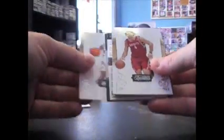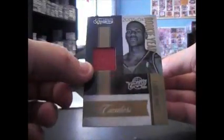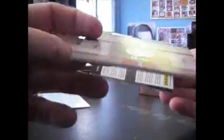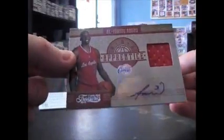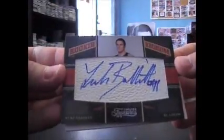This one has a lot of hits in it. Let's see — a redemption. Kevin Martin, Luis Gola numbered to 25 on that one. Rookie year LeBron James jersey — that's numbered to 99. Eppi Udo jersey, that's 99. Farooq Amino jersey autograph, that's number 5 of 50 — five hits. Luke Babbitt autograph, 299.